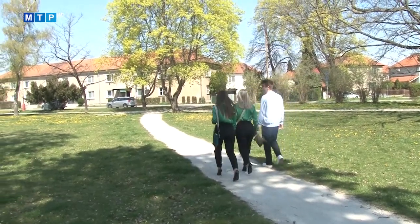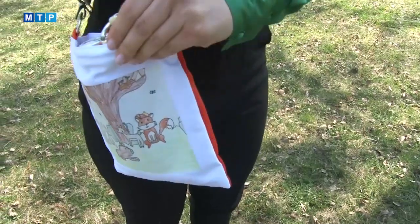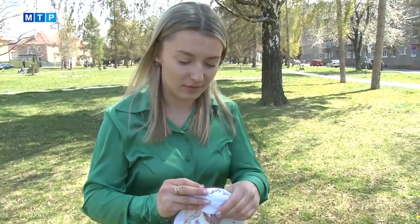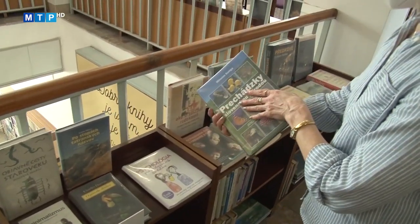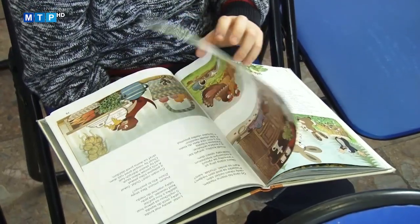Čo majú spoločné plastové fľaše a nevyužité nosené oblečenie? Práve tieto dva prvky spojili študenti obchodnej akadémie do tzv. fľaškotašiek. Súčasná doba je plná technológií, ktoré knihy odsúvajú na druhú koľaj. Stále sa ale nájdu deti, ktoré čítajú rady.